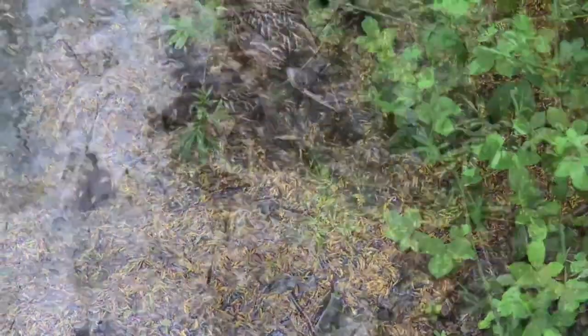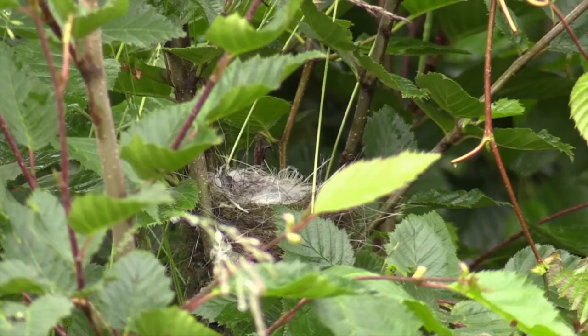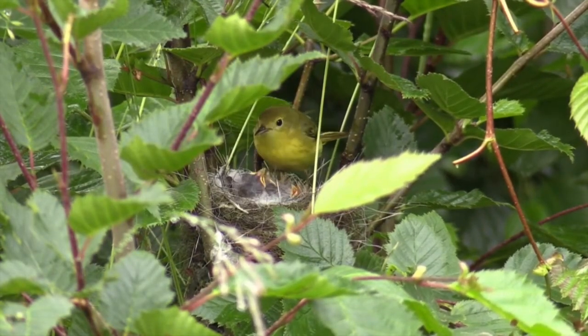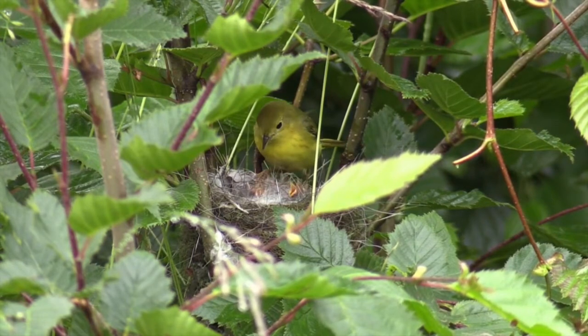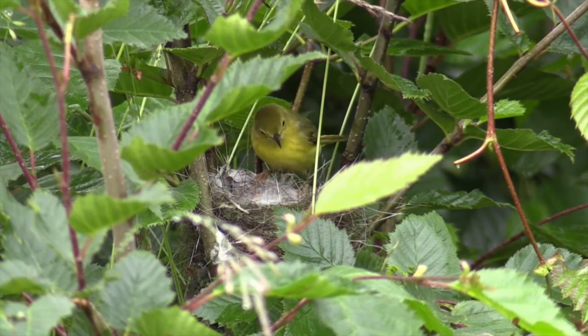Their altricial cousins are things like our songbirds — something like a baby Robin. These guys are born naked with their eyes closed and they are really, really dependent on their moms. They cannot regulate their own body temperature, which means they would get very, very cold if their mom wasn't there to keep them warm and snuggly.